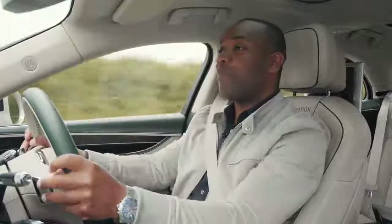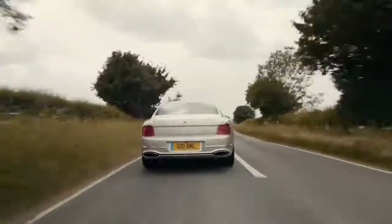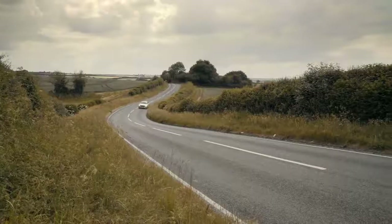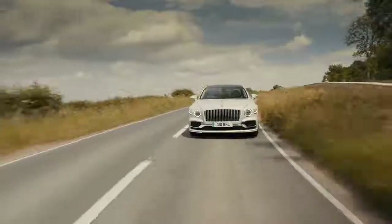But what about Bentley's second claim that the Flying Spur offers the ultimate refinement? Well, let's define refinement. When we talk about refinement in cars, generally what we mean is quietness, comfort and ride quality. And in terms of quietness, this thing is exceptional. They've thrown so much sound-deadening material into this car that you can barely hear a thing. I'd say there's a real risk of falling asleep.